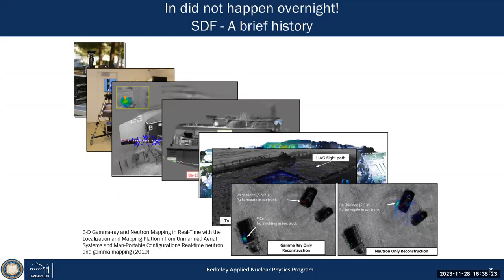Instead of just using coplanar grid detectors, we used CLYC — Cs2LiYCl6 — detectors. That's a new generation of scintillators sensitive to both gamma rays and neutrons. You can now reconstruct neutron sources in 3D — by arranging these CLYC detectors you can get a coded aperture for neutrons as well. So we can map both gamma rays and neutrons simultaneously in 3D.